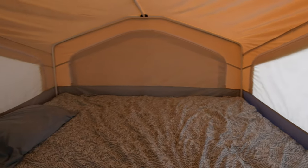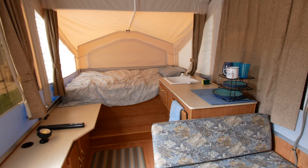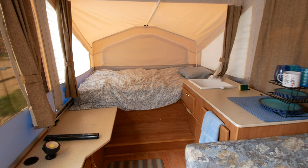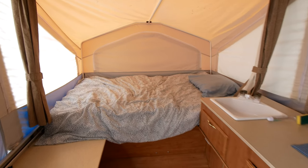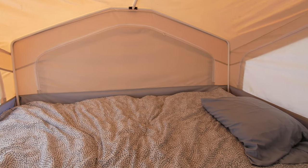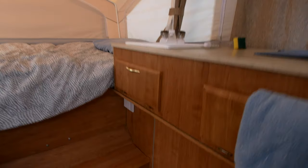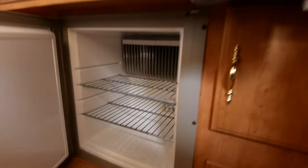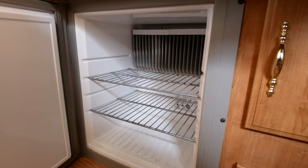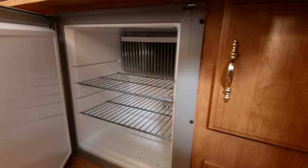No rips or tears, no mold or mildew. You walk in here and it smells like a new camper. Here's the other bed — the other bed is a double. Canvas is all in really good shape and the bedding all comes with the trailer. There's also a nice three-way fridge down here. Things at the top at the back stay a lot colder, but this thing runs really cold — it's wonderful.